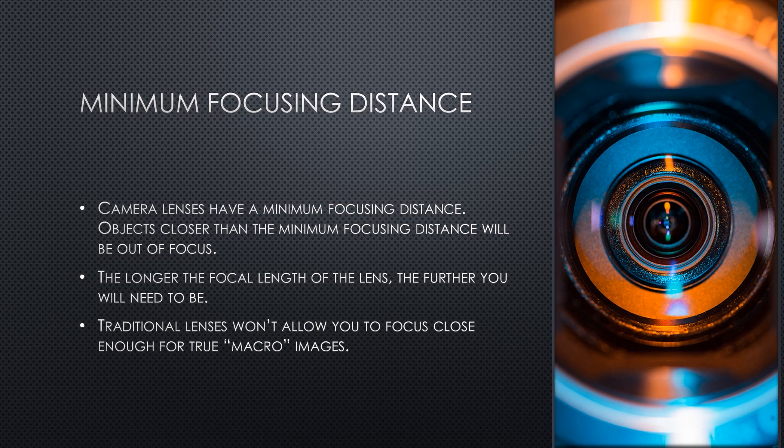Perhaps you've seen your grandparents holding a book at the very end of their arms and squinting to read. That's because if the book was any closer, they simply wouldn't be able to see all the words. All camera lenses have a minimum focusing distance, and anything closer than that will be out of focus. With all things being equal, the longer a lens's focal length, the longer the minimum focusing distance will be. Traditional lenses simply won't focus with a subject close enough to record as a macro image.